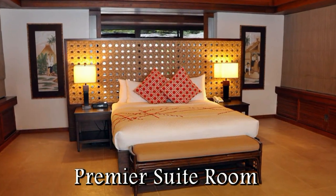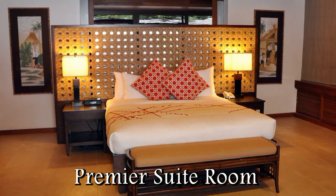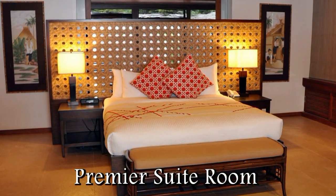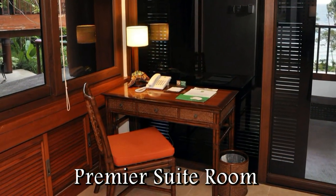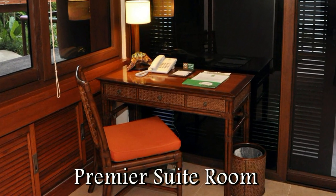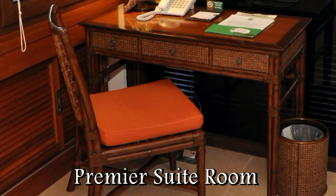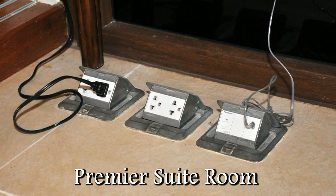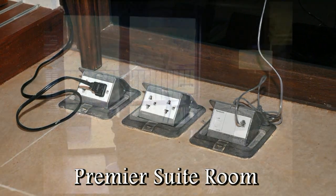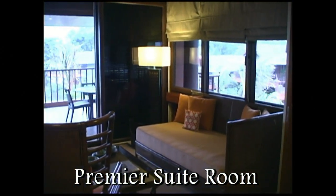Here we have a premier suite. We see the large king-size bed. One of the things you'll notice when you first walk into the casita is just how strikingly beautiful the rooms are — the warm natural woods, the bamboo, the native furnishings. Very calming, very serene feeling. Here we see the plugs — all the casitas have 220 and 110 outlets, so there's no need to bring any adapters.